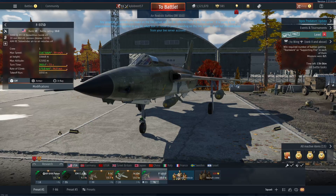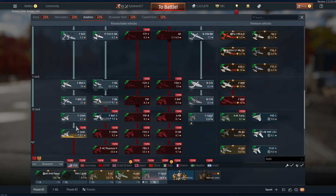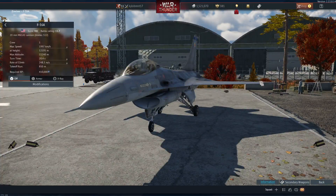That's it for this video. I'll see you guys in the next one once I get the F-16, which will probably be a while. Bye!